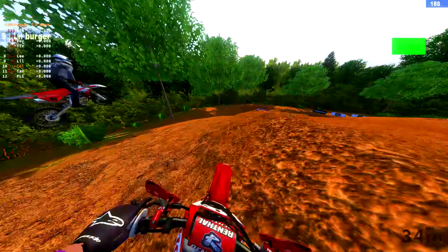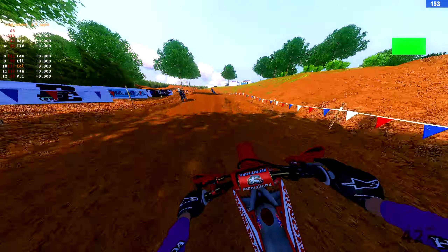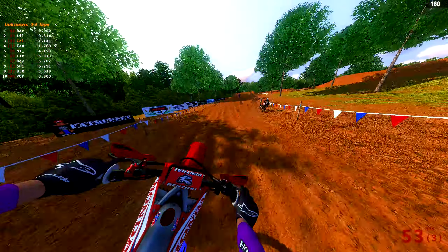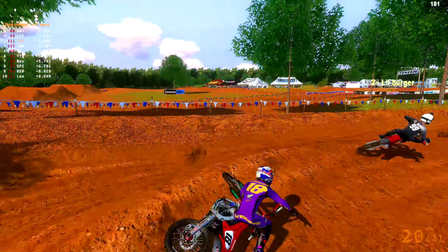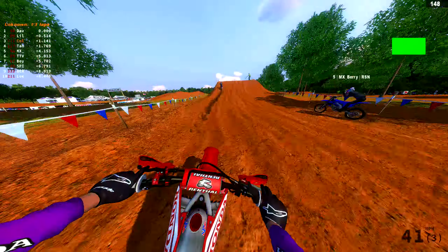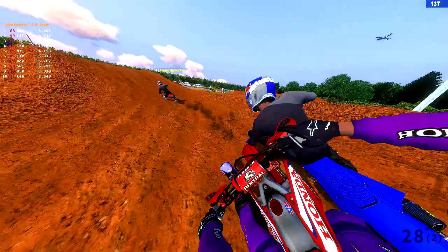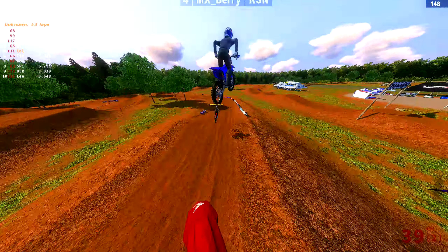Great on the start — just got absolutely hit. This Fantic? See, I have a front-end issue on this bike. Sorry, my bad — that was actually entirely my fault. Just came in with too much speed.